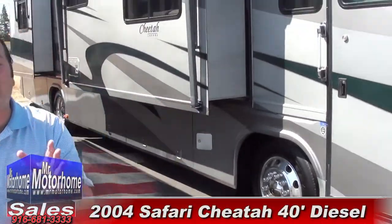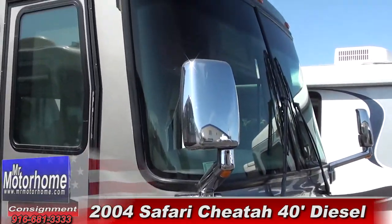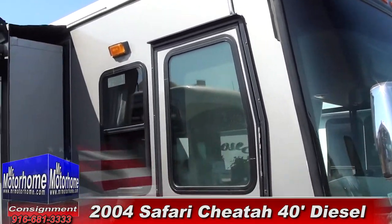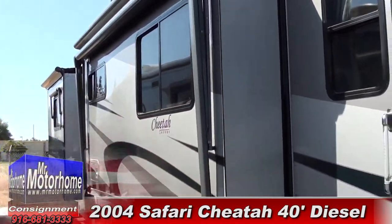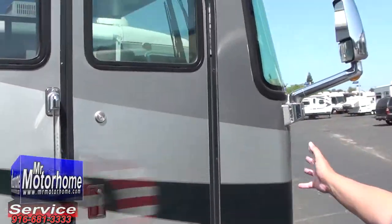Hey, it's the RV Guy here with Mr. Motorhome, bringing you only the very nicest motorhomes on the planet. Guys, this is proof right here. It's a 2004 Cheetah, a 40-footer, multiple slides, and it's got 5,000 miles on it. They come from the factory with 2,000 miles on them because they have to drive them to California. Look at how great a condition this is in, inside and out.